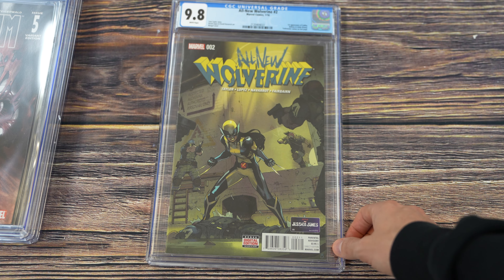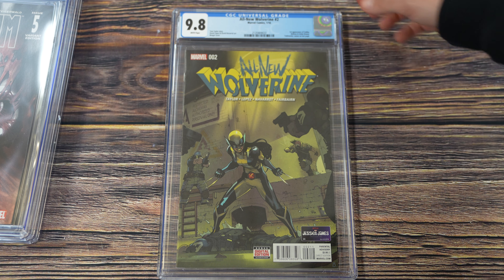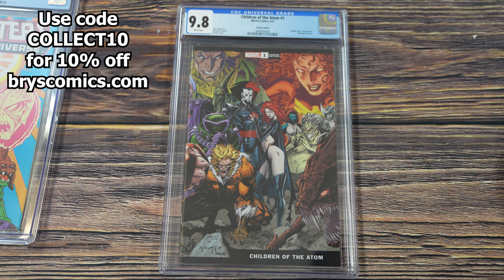All New Wolverine number two — the first appearance of Gabby — with an awesome cover that was really hard to find comps for. It's not a super expensive book but it's a cover you won't soon forget. Then the Del'Otto variant cover for Ultimatum number five — look at that art by Gabriel Del'Otto — depicting the death of Magneto, Wolverine, Cyclops, and Doctor Doom. It's all about the cover on this one.